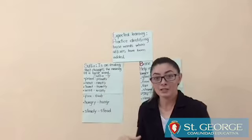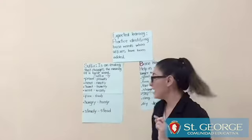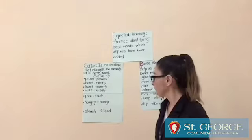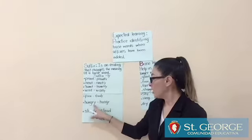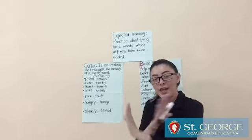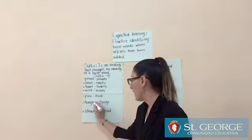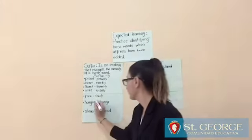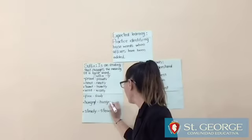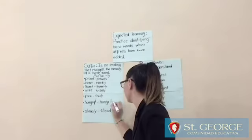Now, the most important rule for the suffix: when the final letter of the word is the letter Y, we change that letter Y to the letter I, and then write the suffix -LY. For example: hungry — the last letter is Y. Change the Y to I, and then write the suffix -LY.